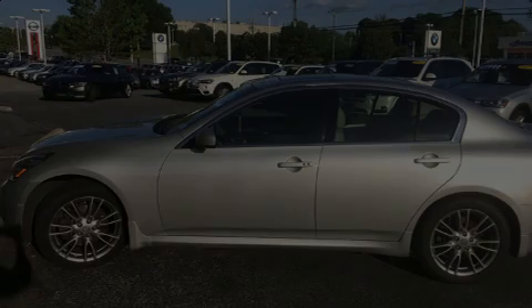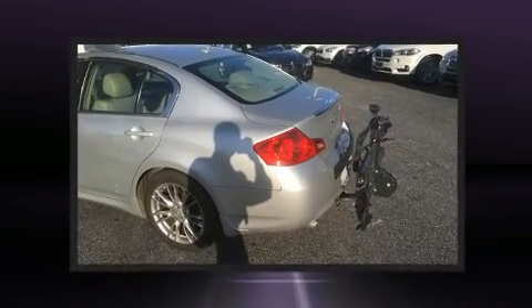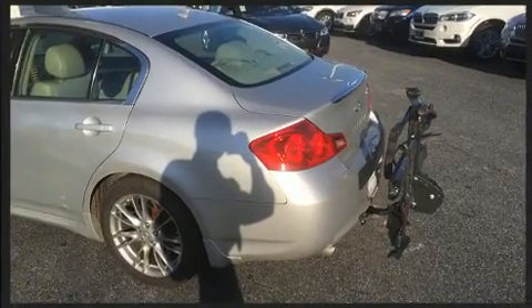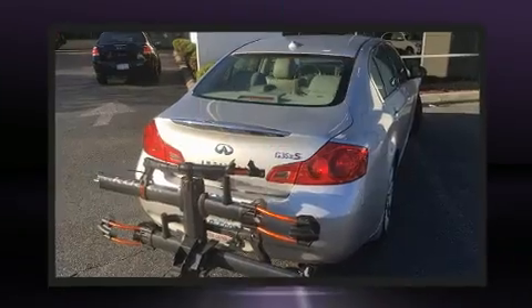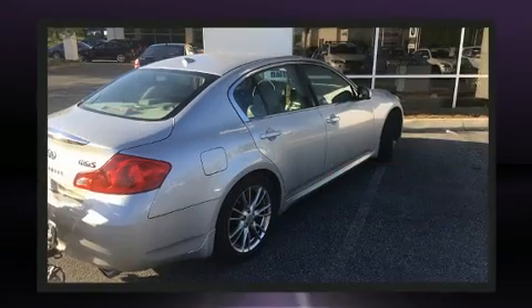Introducing the 2008 Infiniti G35X. This four-door, five-passenger sedan provides exceptional value. It features all-wheel drive versatility, an automatic transmission, and the 3.5-liter six-cylinder engine.